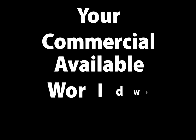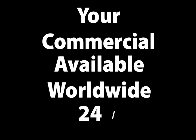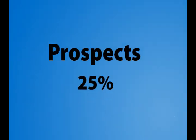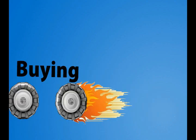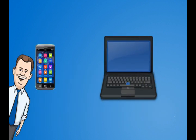Imagine a one-minute or 30-second commercial for your business that's available worldwide 24-7. Did you know that prospects are 72% more likely to purchase a product or service when video is used? And they make their buying decisions faster. With smartphones and high-speed internet, video is becoming the standard for promoting products and services on the web.